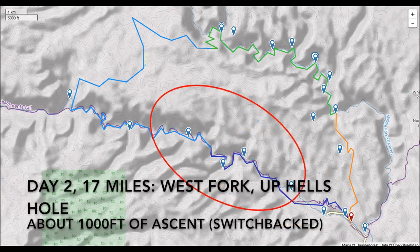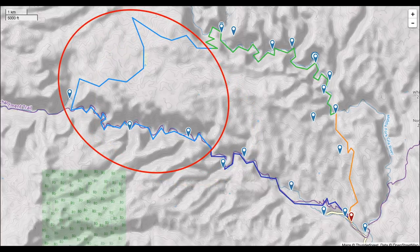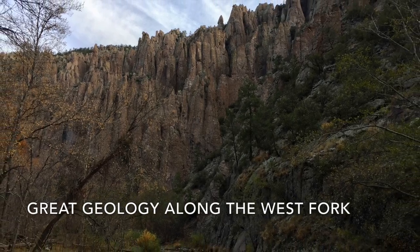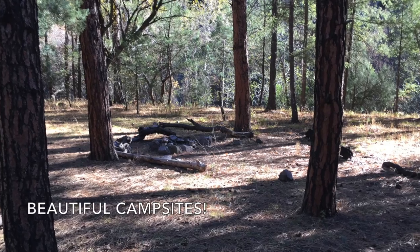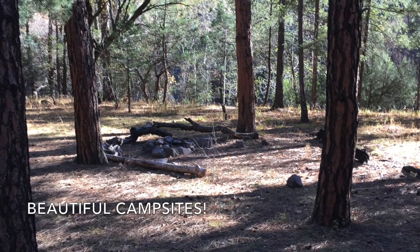Day two, the West Fork. There's fantastic geology along this section of the river — some of it almost looks like crystals. There are beautiful campsites sprinkled all along the river.